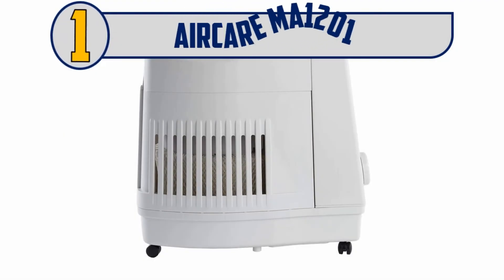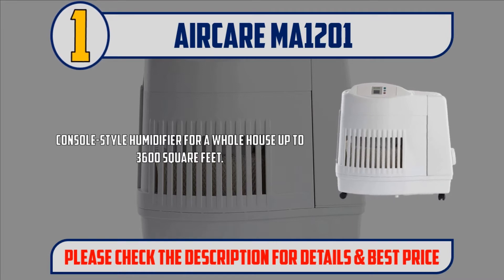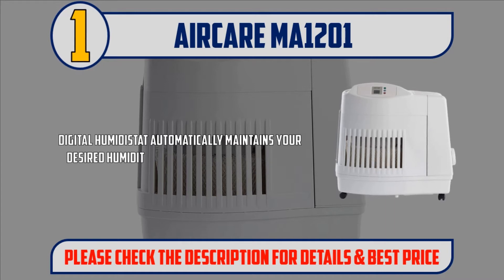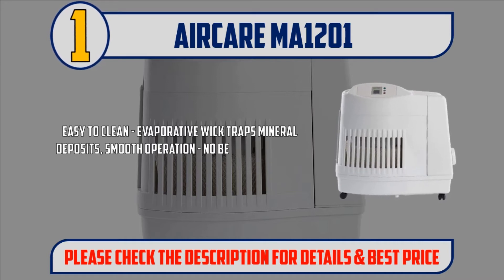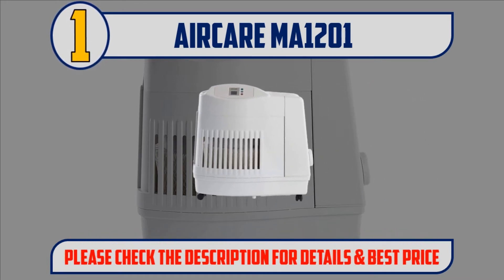Number 1: AirCare MOT1201. Console style humidifier for a whole house up to 3600 square feet. Digital humidistat automatically maintains your desired humidity level with digital accuracy. Automatically shuts off when desired humidity level is reached or when unit is empty. Easy to clean evaporative wick traps mineral deposits, smooth operation — no belts, pulleys or wheels. Please check the description for details and best price.